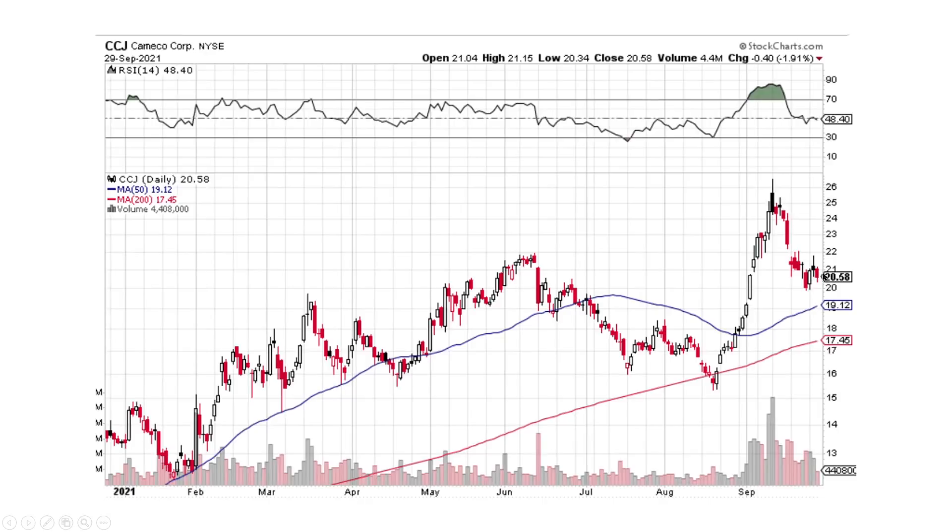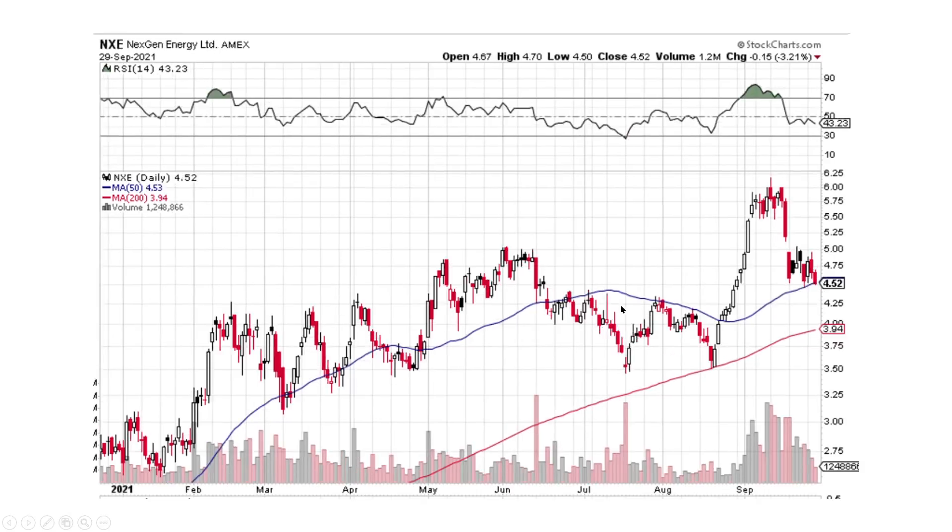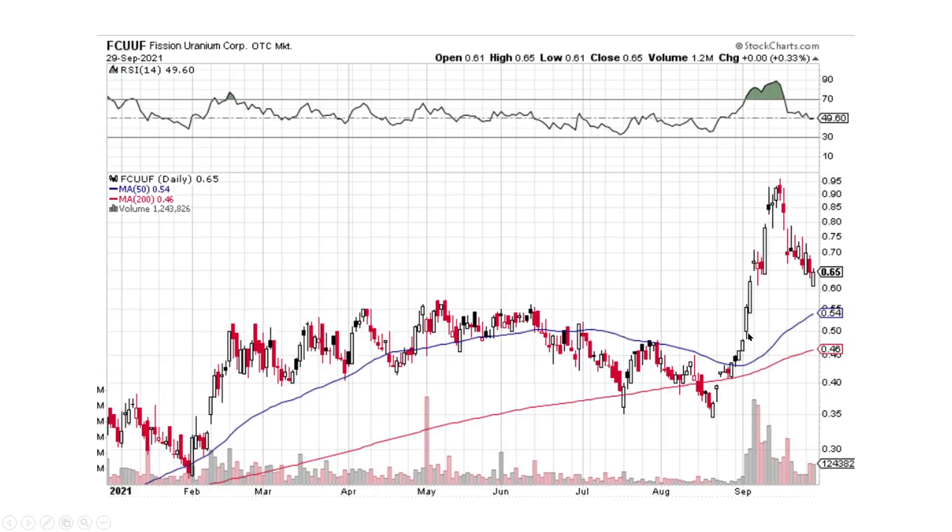CCJ is doing the bounce as well, but it's around support in this area of $20. Let's see if it holds. I'm going to reserve my judgment. This thing still has a lot of momentum to the downside — it's still selling off. We haven't found that support yet and I don't see any bottoming patterns in here. So I think more sideways to lower.